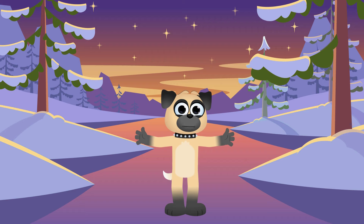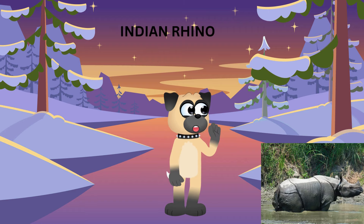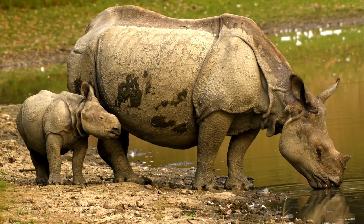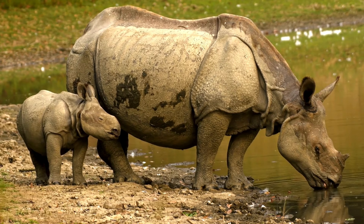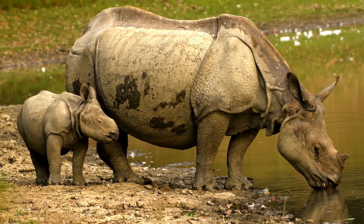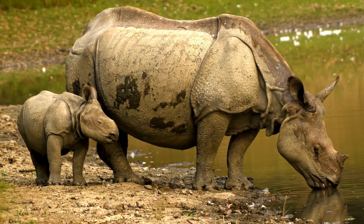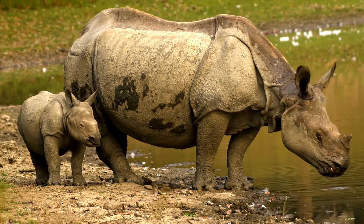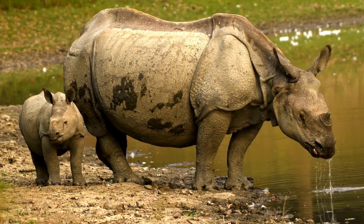They're like nature's own gardening experts, keeping the savannah looking tidy! Then there's the Indian rhino, also known as the Greater One-Horned Rhino! These guys live in the grasslands and forests of India and Nepal! They've got thick, armor-like skin that makes them look like they're ready for battle! But they're actually pretty peaceful creatures who love to take long baths in rivers and mud puddles — it's like having a day at the spa every day!